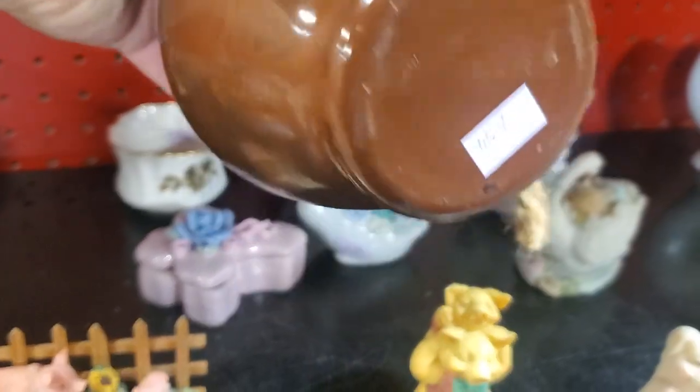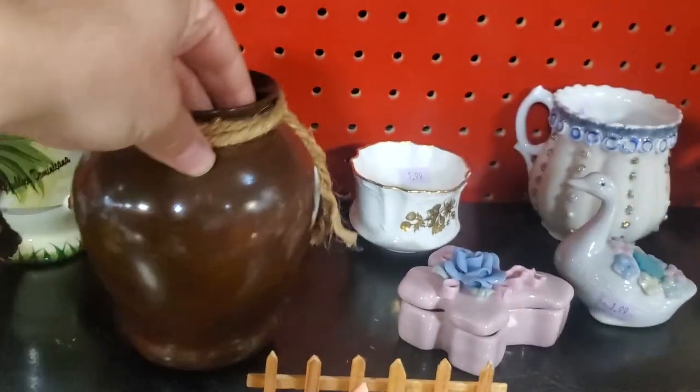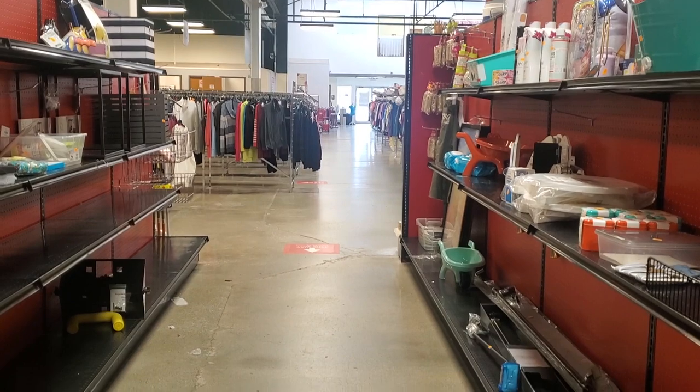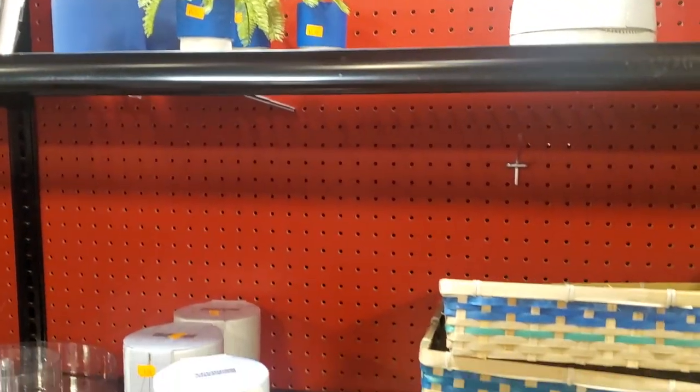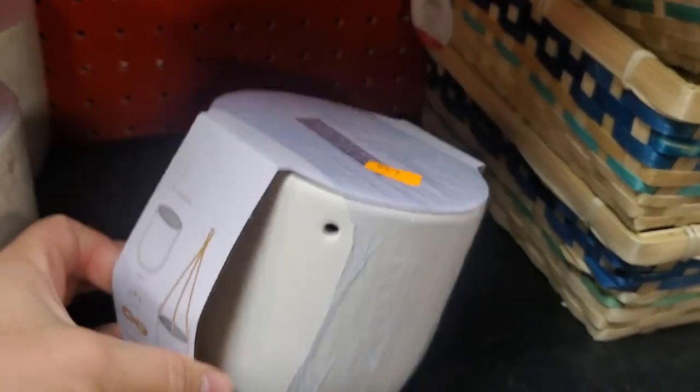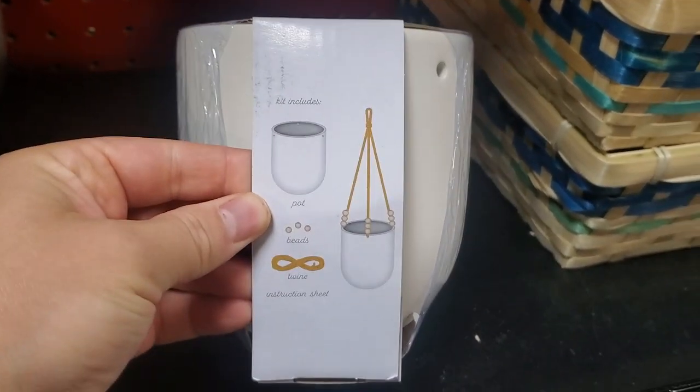Today I wanted to take you guys along with me to the thrift store. I want to go thrift shopping with fall decor items in my mind, just keeping that in mind as I'm shopping and looking for random items that fit the fall aesthetic I want to go for this year. We are at my favorite thrift store, the Salvation Army — I love this specific one because it's quite large and they always carry the best stuff at the best prices.